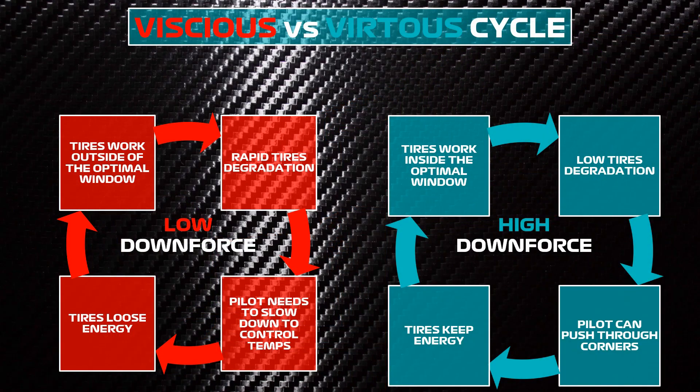This leads to either a vicious or a virtuous cycle. With low downforce, the tires work outside their optimal window, they suffer quick degradation, and in order to try to avoid this, the pilot needs to slow down. But by doing this, the tires lose even more energy, and so on.